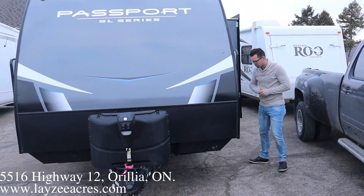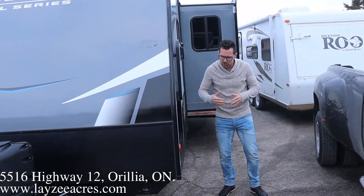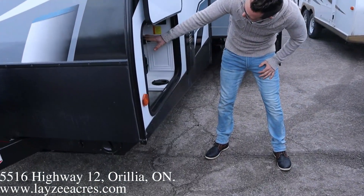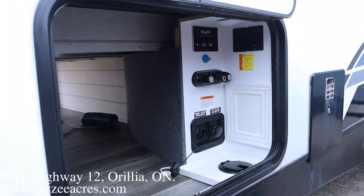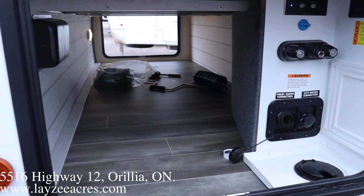Come around the side here and have a look at this pass-through storage. In the pass-through — which is a change they've made — they put your outside shower, your city water, your fresh water, your electric jack switches, and your cable hookups all in there. And then we do have that pass-through right on.